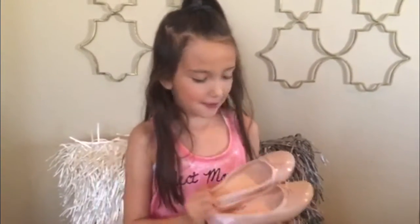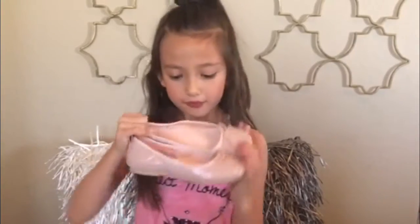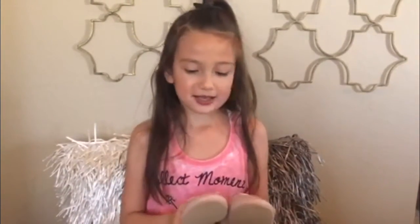Now I'm going to show you guys my shoes. I've got these from H&M and they are ballet flats and they have a cute little bow. And they're pink, and my favorite color is pink, so that's why I love them.